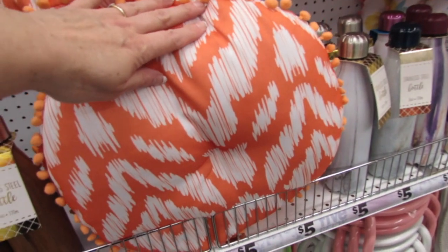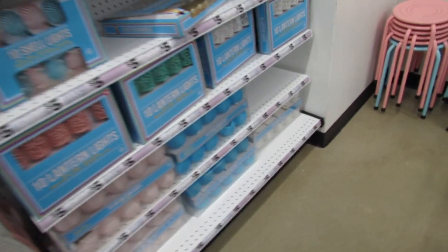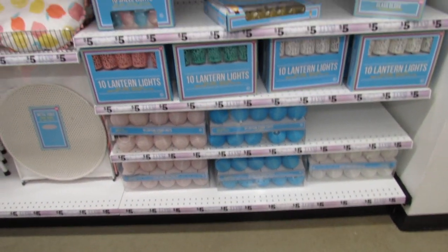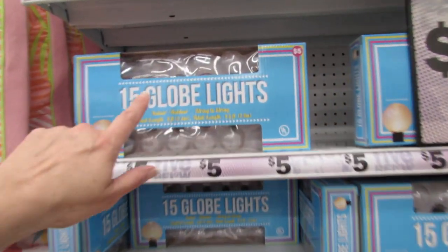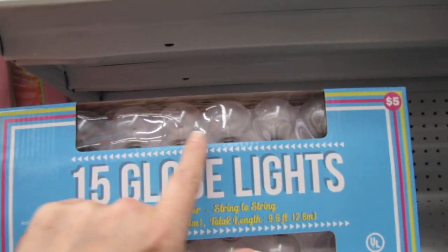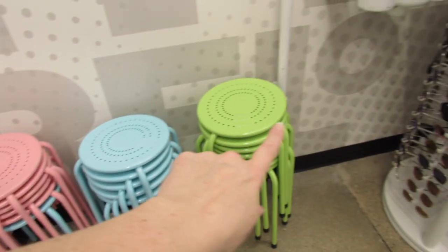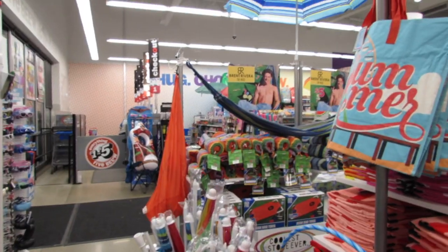And then we have the citrus one. I don't think they've added any new lights since last week. Maybe the globe lights are new — they look like they're a little bit frosted, but I think they're actually just a plastic. And don't forget about these cute little stools over here — those are just five dollars.